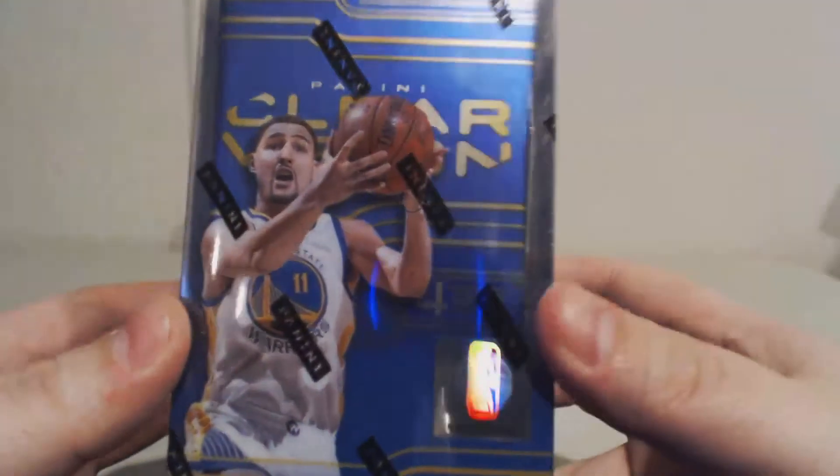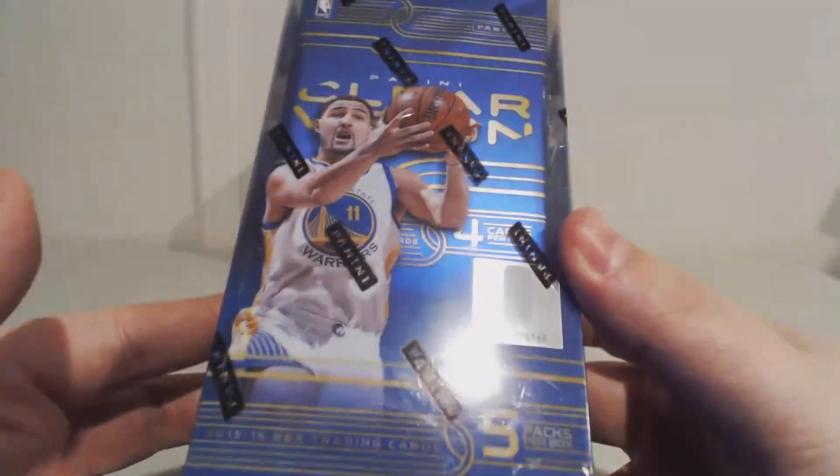What's going on YouTube? AMC here. Today I'm going to do a box break of 2015-16 Clear Vision Basketball.